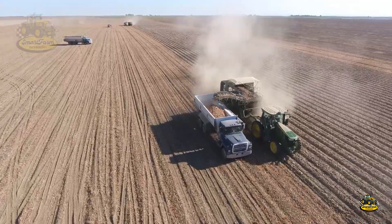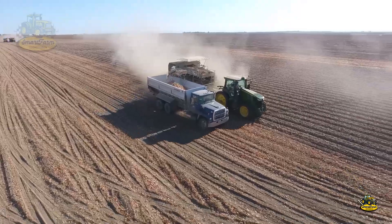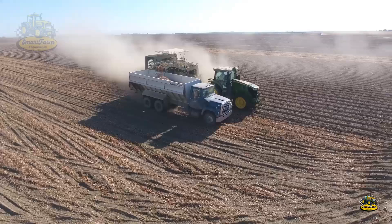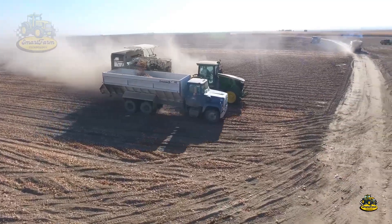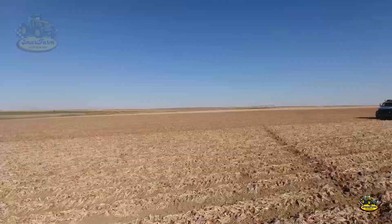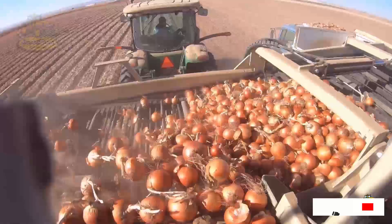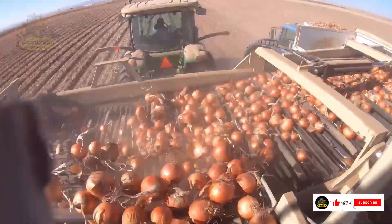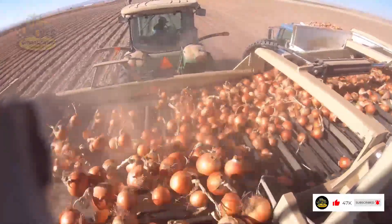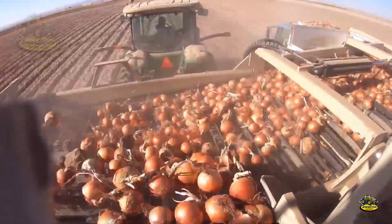To harvest, farmers use modern mechanical harvesters, allowing for an efficient and gentle process that doesn't damage the onions. It's impressive how these machines not only lift and clean the onions, but also collect them in a seamless process. This not only saves time, but also ensures product quality.